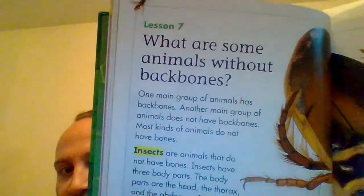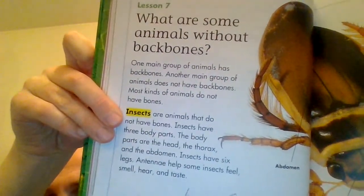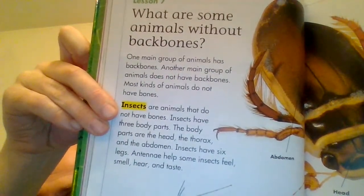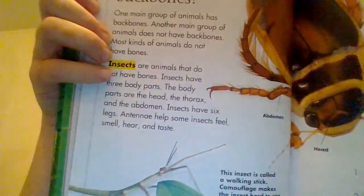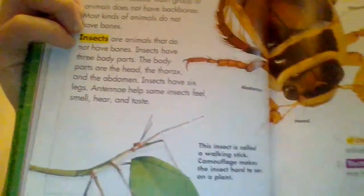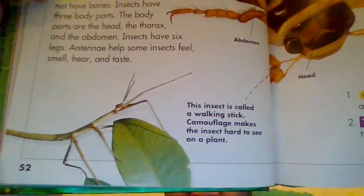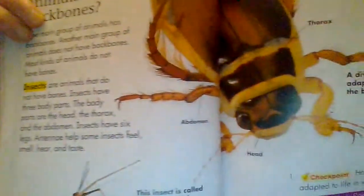What are some animals without backbones? One main group of animals has backbones, but another main group does not. Most kinds of animals do not have backbones. Insects are animals that do not have backbones. Insects have three body parts: the head, the thorax, and the abdomen. Insects have six legs. Antennae help some insects feel, smell, hear, and taste. This insect is called a walking stick — camouflage makes it hard to see on a plant.